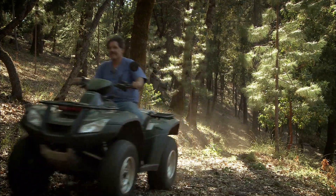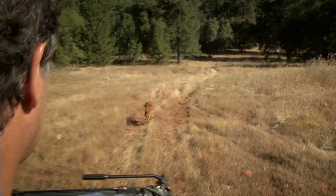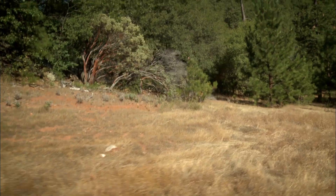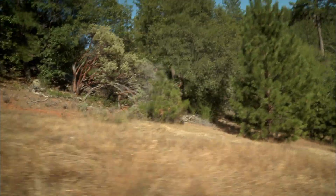My name is Chris Owen and we're on the ridgetop above the South Fork of the Yuba River in Nevada City, California — a 40-acre piece of land and I've been here 30 years. This was so thick with those big 75-year-old manzanitas, you couldn't walk through here.